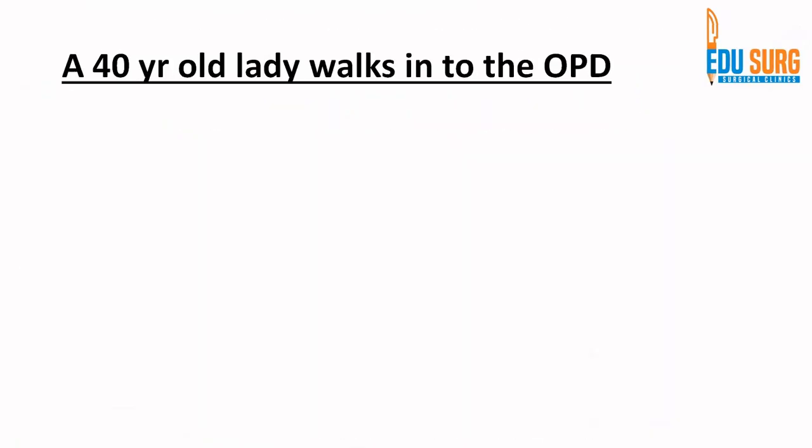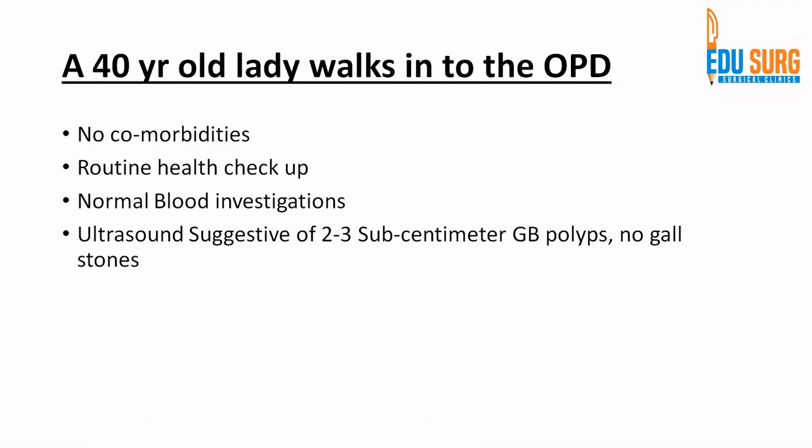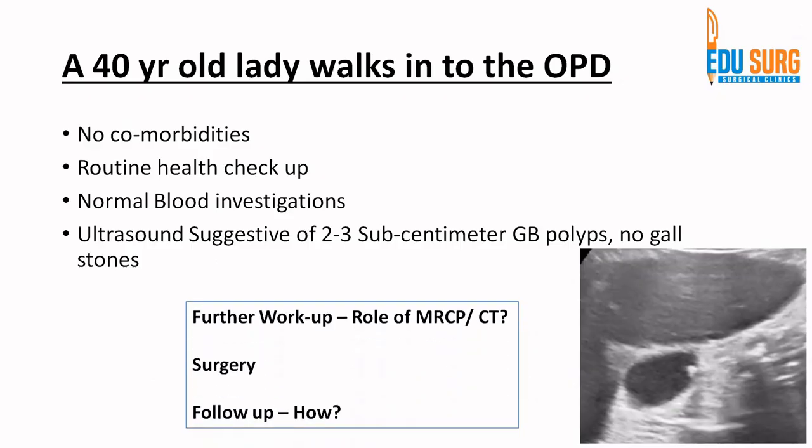On a very routine day in our clinics, a 40-year-old lady walks into the OPD with no comorbidities. It is a routine health checkup with normal blood investigations, but ultrasound suggests a sub-centimeter gallbladder polyp with no gallstones. So when these patients come to you, does further workup require, do you directly offer surgery, or do you tell the lady there is nothing to worry and she can be followed?